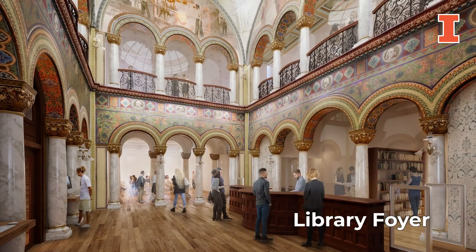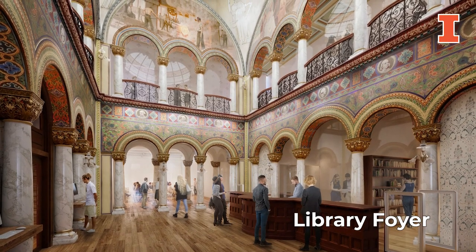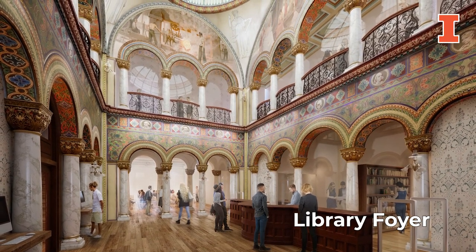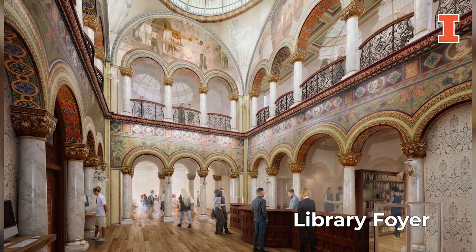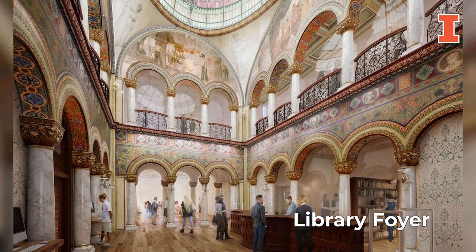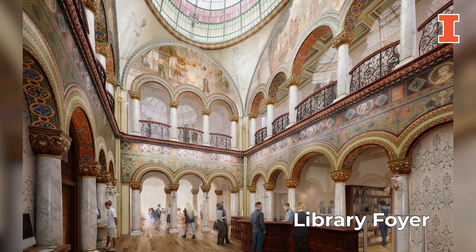In the foyer of the library, one of the building's most impressive updates will be the recreation of the stained glass dome that will once again crown this unique space. Researchers have taken great care to rediscover the original stained glass design and color palette. Once complete, the dome will again feature a lifelike leaf design and the original brilliant shades of deep purples, blues, greens, and ambers.